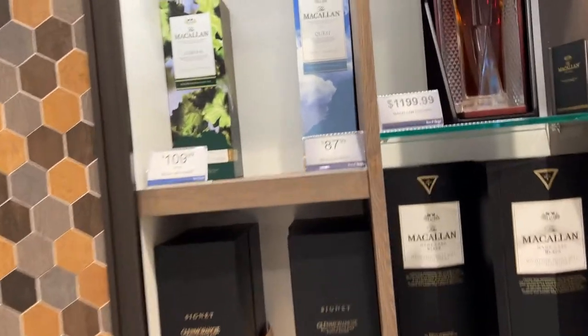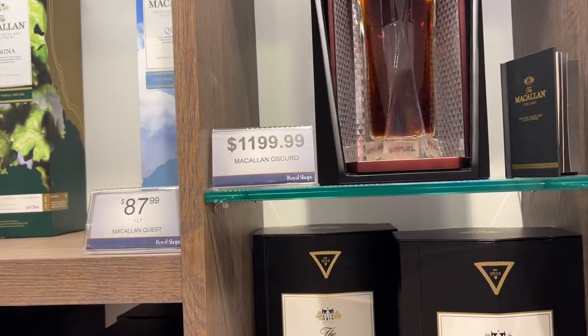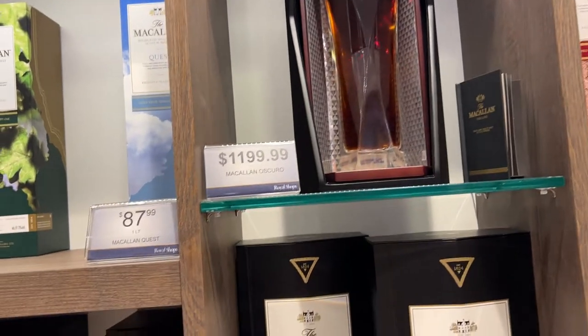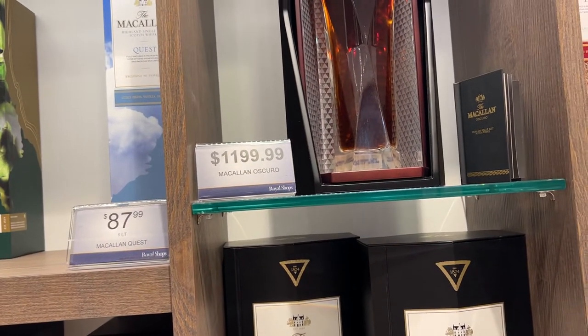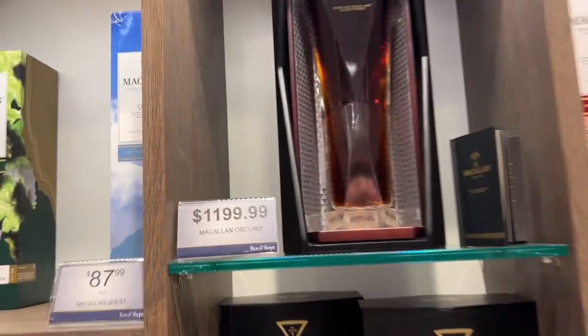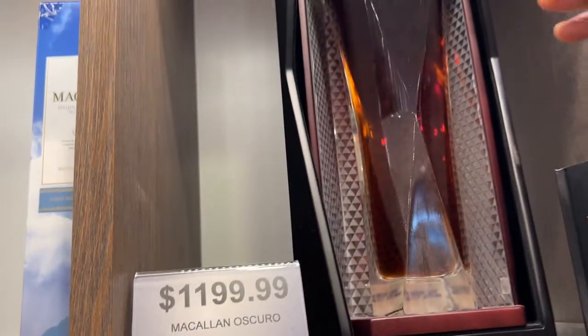This is the Macallan range, all Macallan ones. I bought a bottle of Macallan before — not that one. What is this one, the Macallan? This is Oscuro.